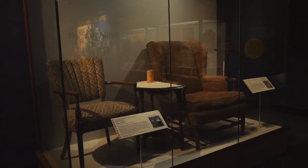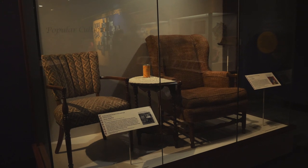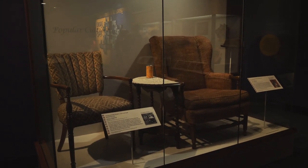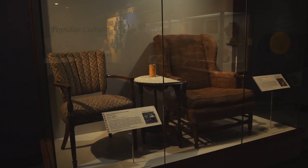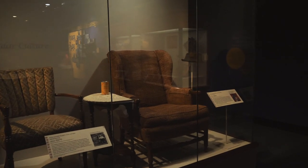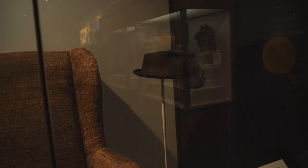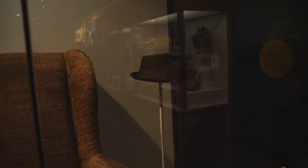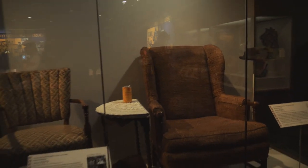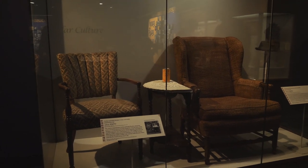I would argue that the greatest sitcom in television history was All in the Family — a very controversial show but I always found it hilarious. Well, this is Edith and Archie Bunker's chairs, and also Archie Bunker's hat. That is awesome. I loved that show, and it's a shame that they don't have it in syndication on TV anymore.